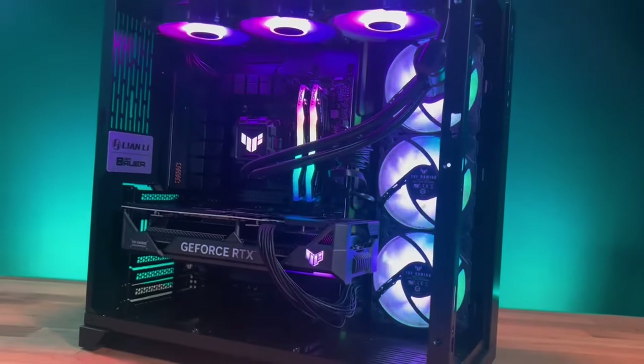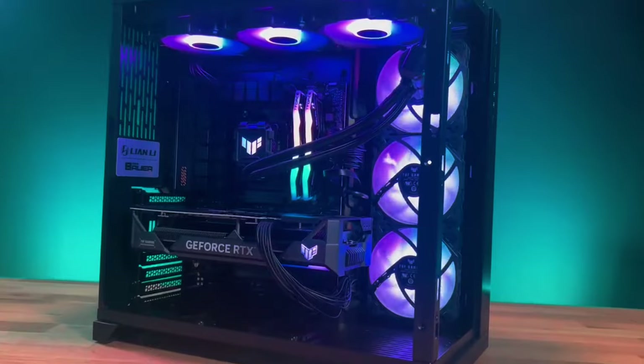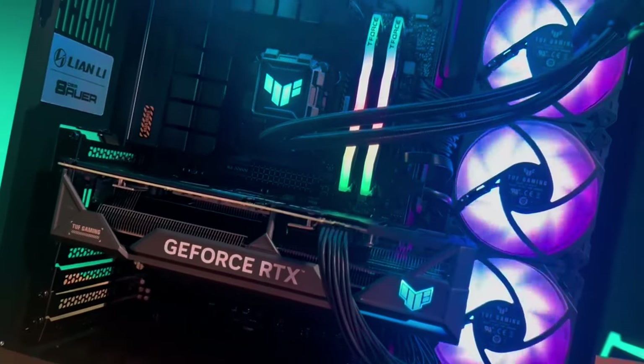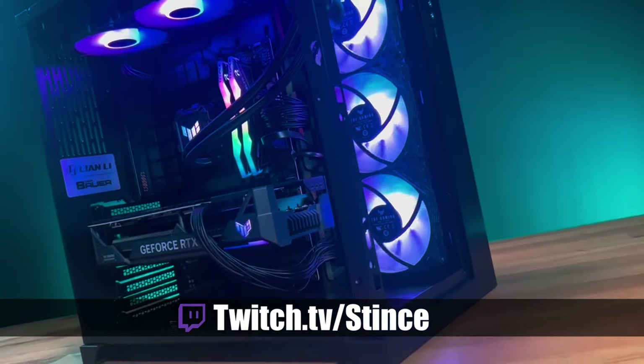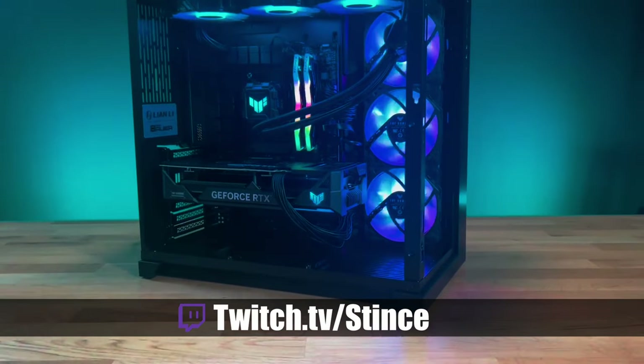Thanks for coming in — like another video here on YouTube. Make sure you hit that like button to help us through the algorithm so people can find all the beautiful PCs we build. If you haven't subscribed already, hit that subscribe button. Remember, we build these systems live every Monday, Wednesday, and Friday on our Twitch channel at twitch.tv slash since — come hang out, chat it up, and watch us build beautiful PCs for the community.